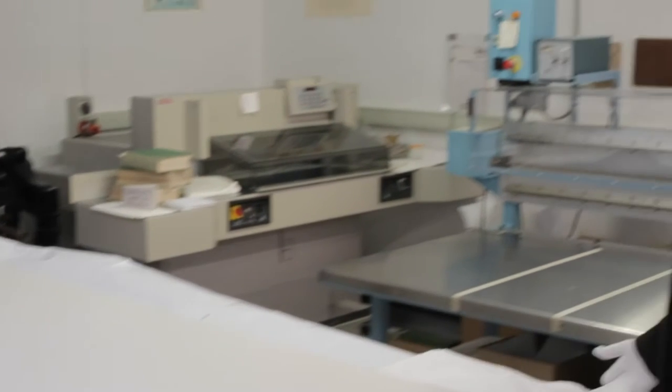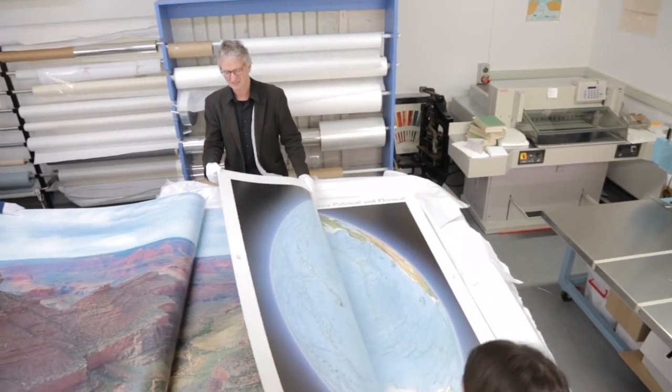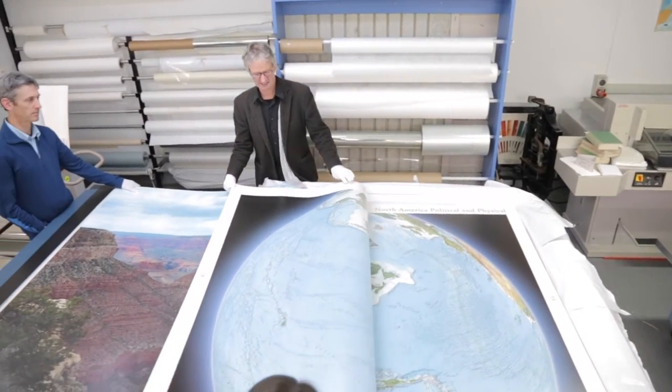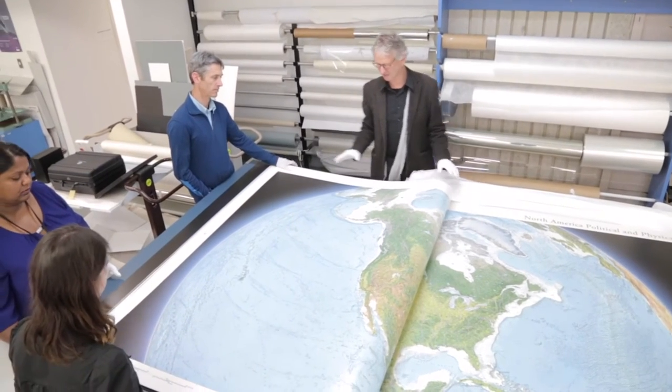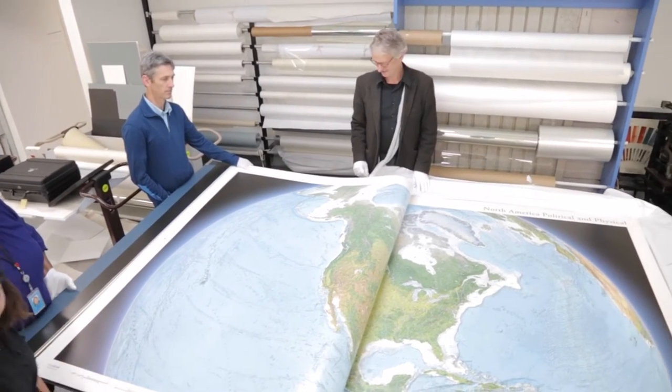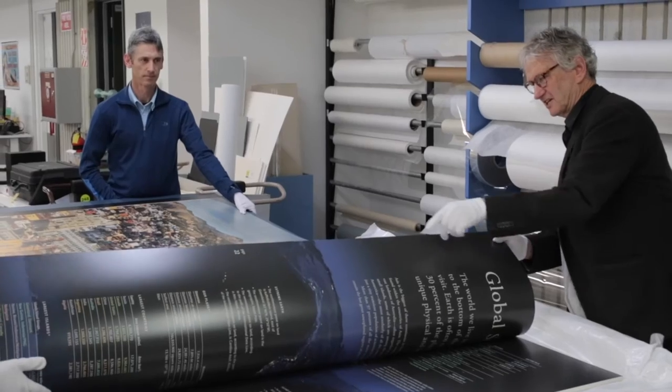Besides preparing the relief mapping for the book, we had to look after a team of nearly 100 cartographers. Besides our own staff, we had a number of interns with us — cartographic interns from Europe. These names are also recorded on the imprint page.